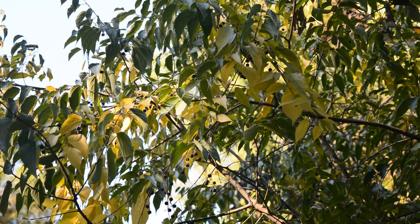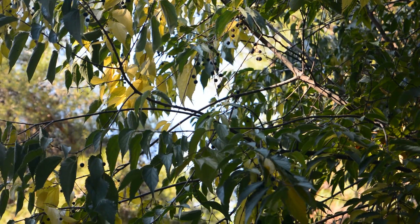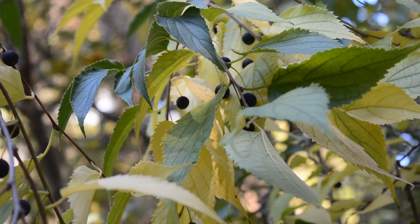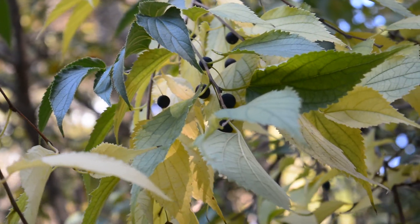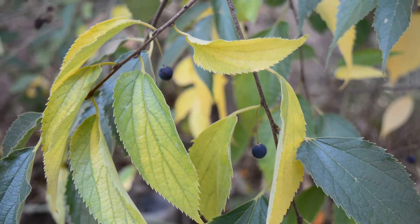I had first seen this tree a few years ago while on a road trip in central Greece. It was growing at the edges of the fields that were next to the road. But as I didn't have time, I overlooked it, leaving my acquaintance with it for another time. So recently I had the luck to find it again near Athens and decided to have a better look at it.